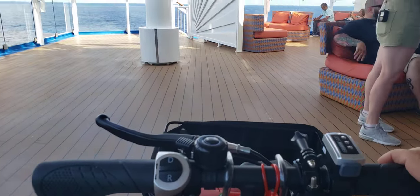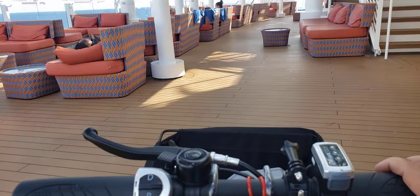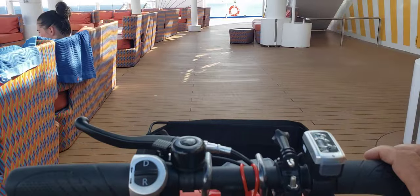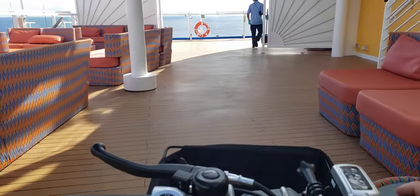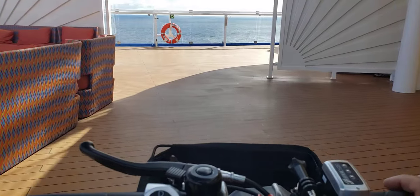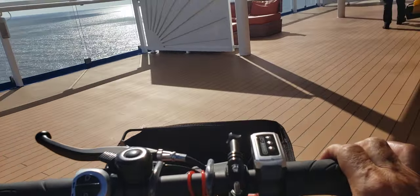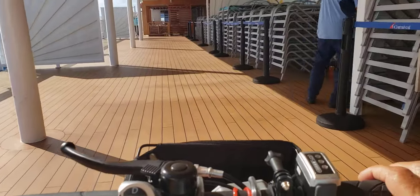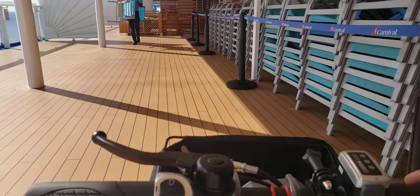It's our last day on the cruise. Let's go this way, wrap around deck 17. It's our first cruise after COVID — you know how all that went. That's our ship workers — they work really hard.